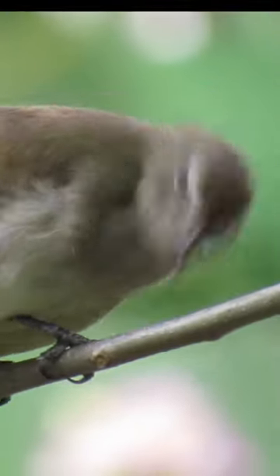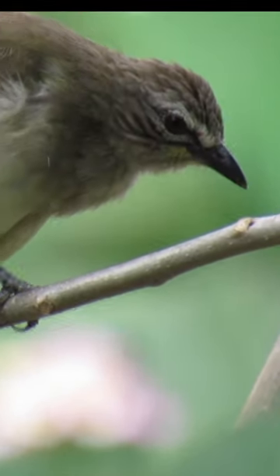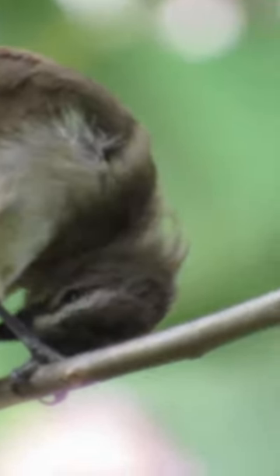It has a small body size, measuring around 20 centimeters in length. Its plumage is primarily olive brown, with a white or yellowish-white belly and a white crescent-shaped eyebrow above its eyes, which gives it its name.